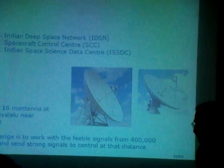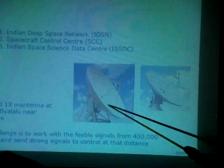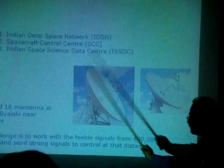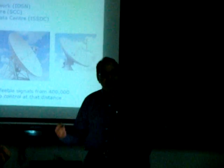So all these controls are from the Indian Deep Space Network, which has two antennas — a 32-meter diameter and an 82-meter diameter — here in Bangalore. And they have shown, just half an hour ago, how precise and how accurate they are in all these operations.